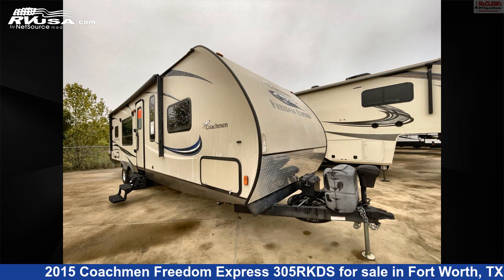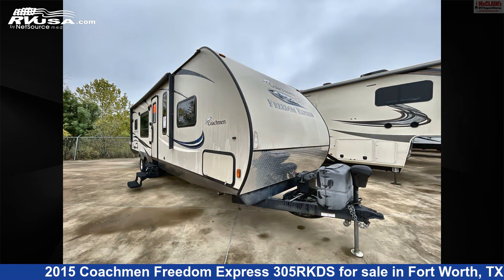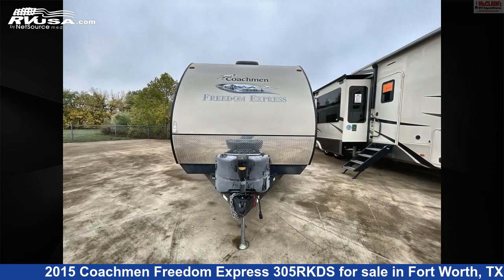This 2015 Coachman Freedom Express 305 RKDS is a travel trailer RV. It is located in Fort Worth, Texas 76140 and is offered for sale by McLean's RV Fort Worth.